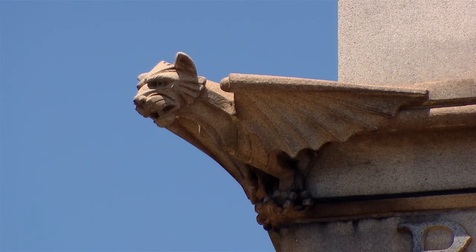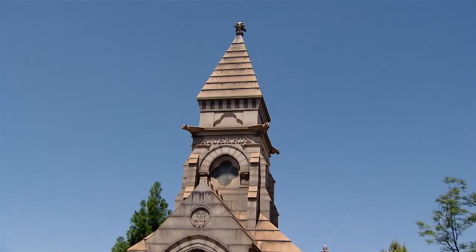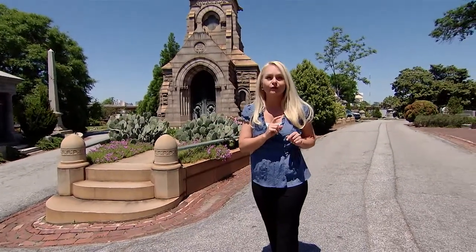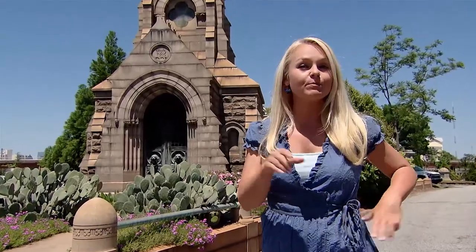There are all sorts of architectural styles here, especially in the 55 magnificent mausoleums. This is the Richards Family Mausoleum, built in the wonderful 1880s Gothic Revival architectural style. It is so amazing, and it may look familiar — it looks kind of like a chapel. In fact, to this day, people still have their weddings here.